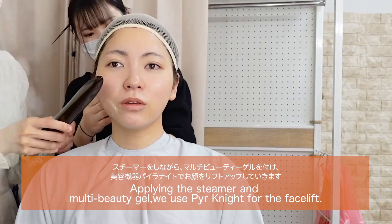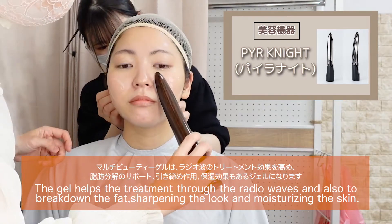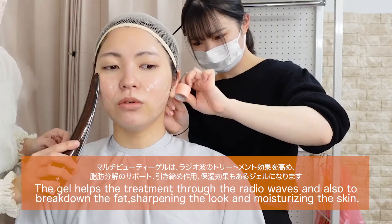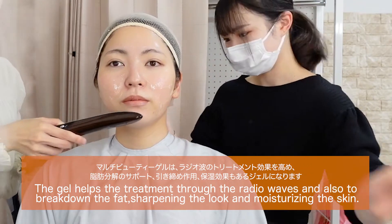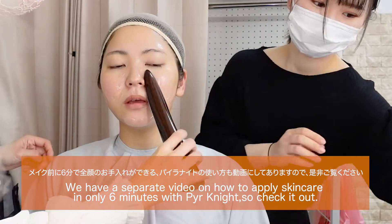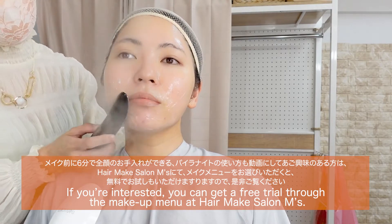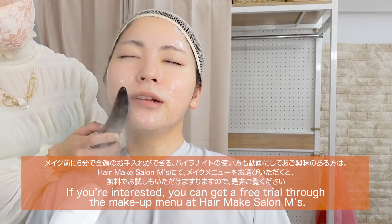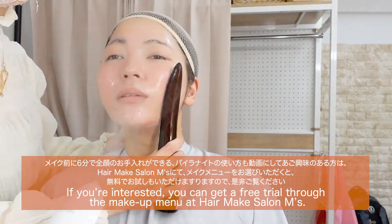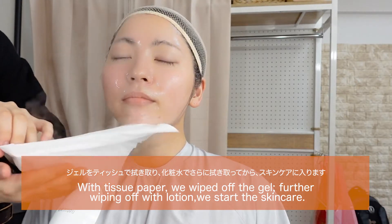Applying the steamer and multi-beauty gel, we use Pyronite for the facelift. The gel helps the treatment through the radio waves and also to break down the fat, sharpening the look and moisturizing the skin. We have a separate video on how to apply skincare in only 6 minutes with Pyronite, so check it out. If you're interested, you can get a free trial through the makeup menu at Hair Make Salon M's. With tissue paper, we wiped off the gel, then further wiped off with lotion to start the skincare.